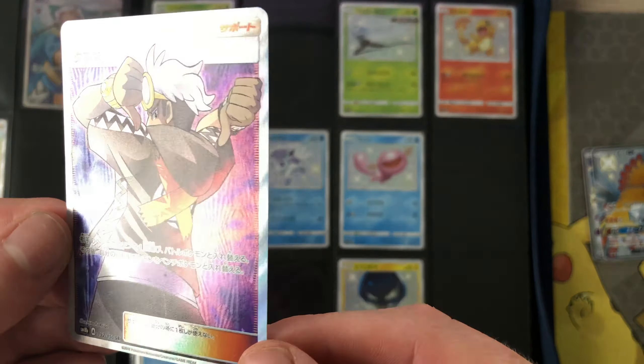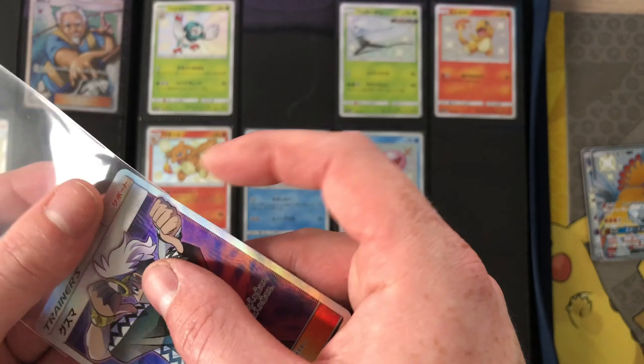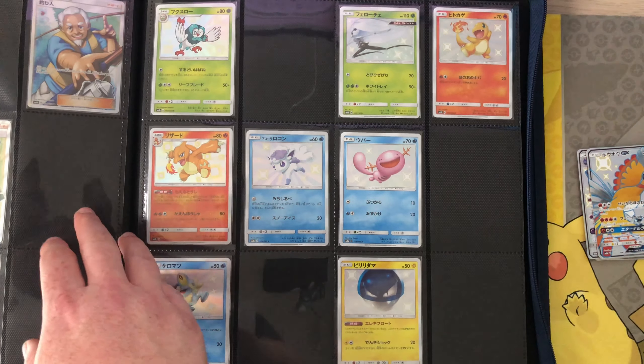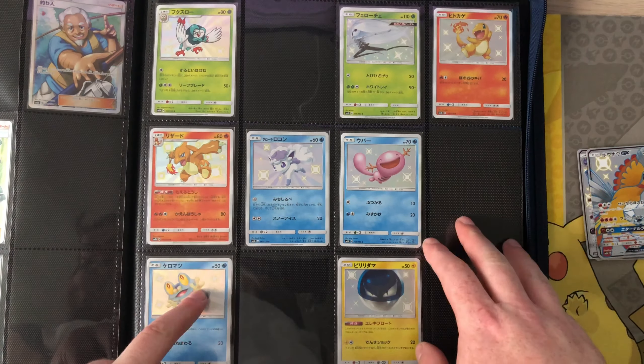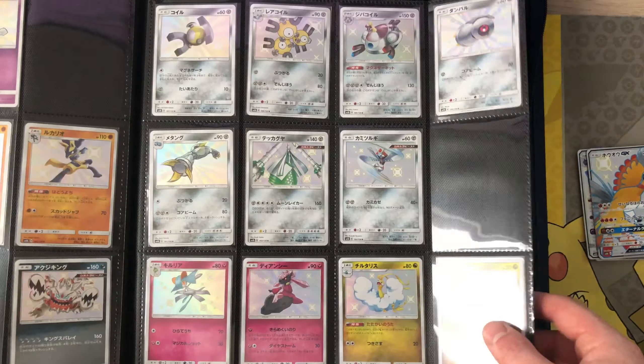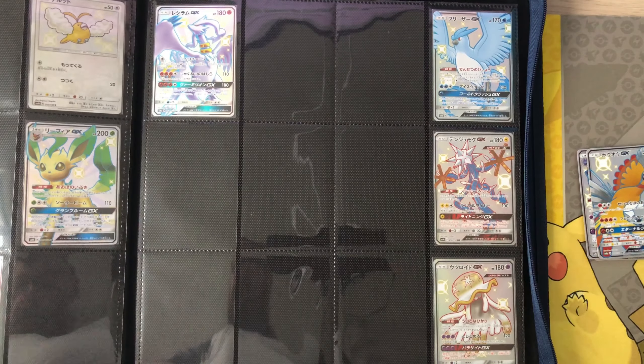That was the most expensive card I've bought apart from the Charizard, I think. Still need the Cynthia — that's quite expensive. I'll put that back in the pack. I've got one more card here — I bought that last night.